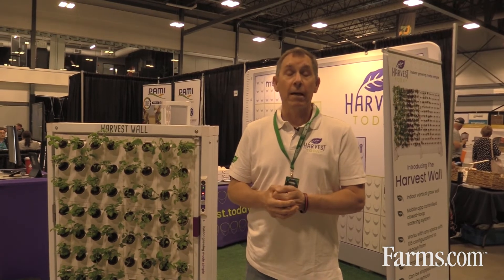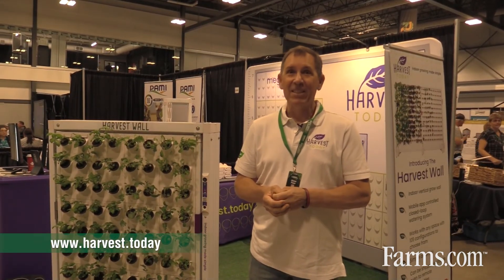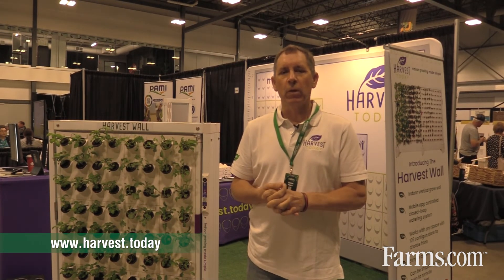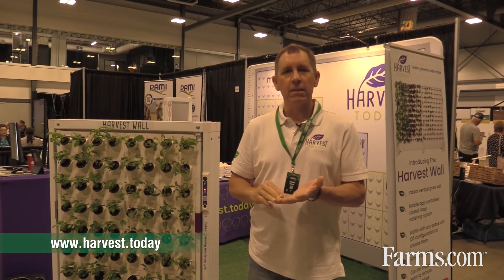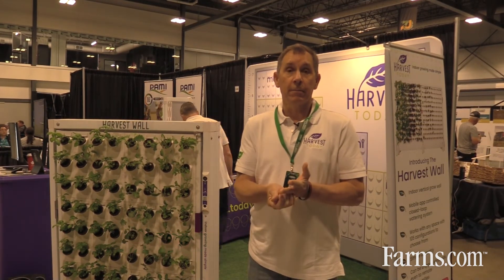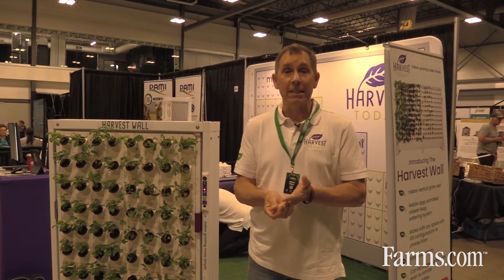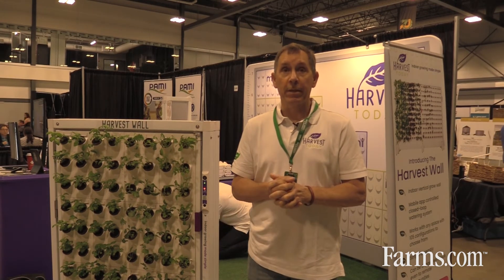If anybody wants more information about Harvest Today, we invite you to come to our website at harvest.today. We've got a wonderful resource there for people growing with our products — content information about how to contact us, how to order it, how to size it. All that information is on our website.